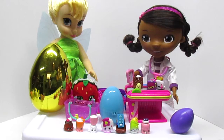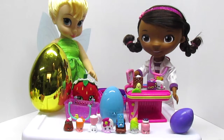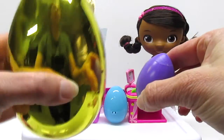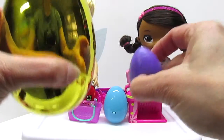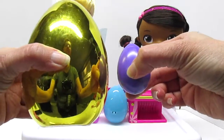Well, Doc, well Tinkerbell, now you've met. And you've also met lots of the Shopkins characters. We got four brand new ones today. Wasn't that fun? See you next time.